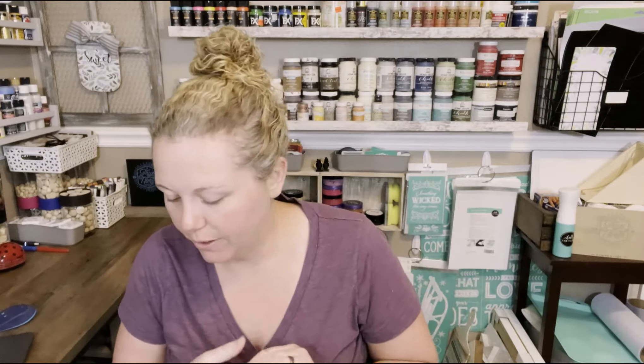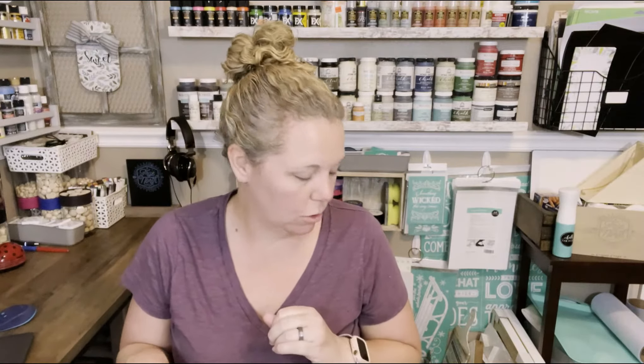Hey everyone, it's Teresa and I have a pretty big haul to share with you today. I have a few different stores — I've got some Dollar Tree, some Target, and a couple things from Ikea. My Ikea isn't really close by so I don't go there very often. I'm just going to jump into it and show you the Dollar Tree stuff first because that's what I have the most of.